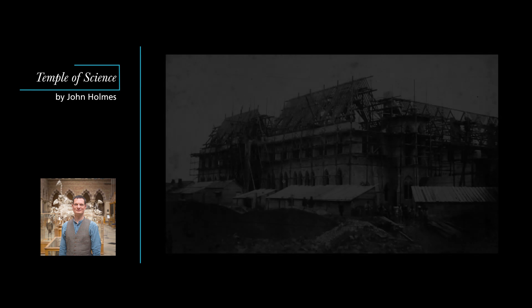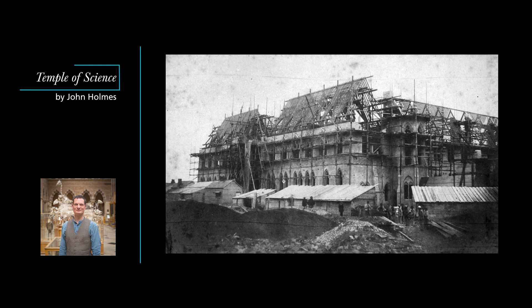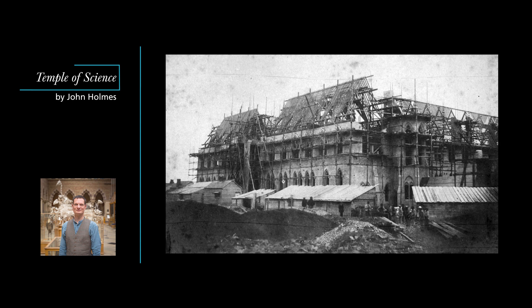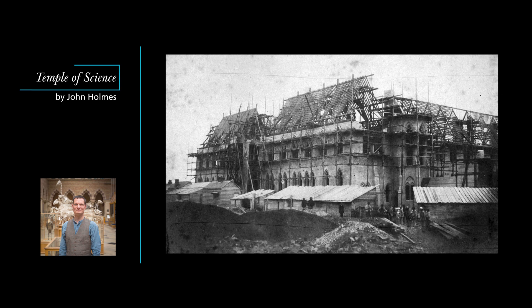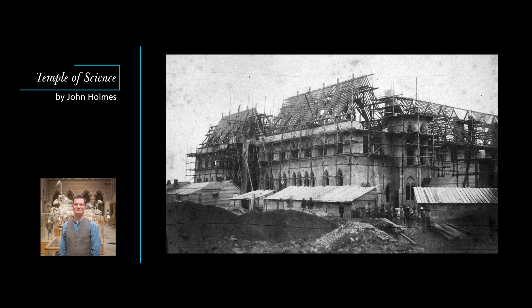Even so, it took several years for them to convince the university that it ought to start taking and teaching science seriously. It was not until December 1853 that the university finally committed to buying a plot of land for the museum at the southern end of the university parks. The following April, the architectural competition for the building was launched.